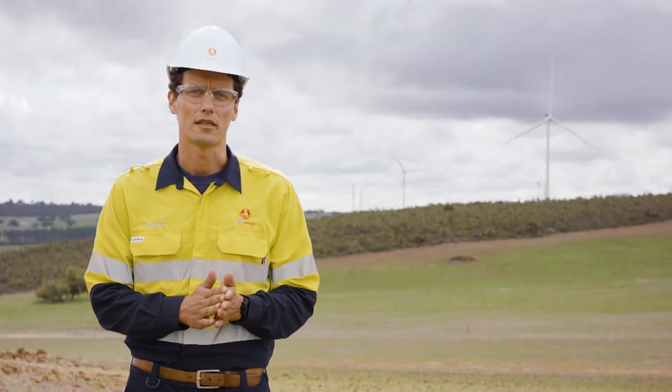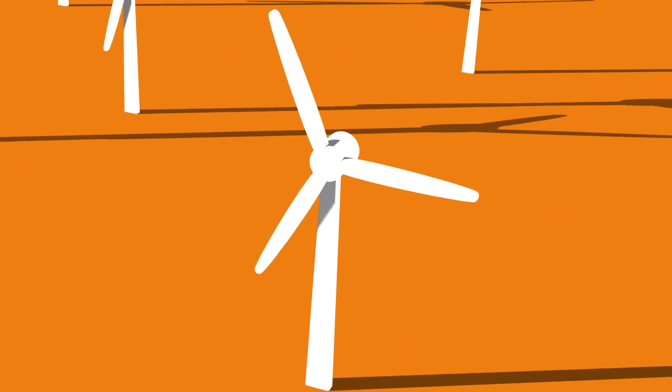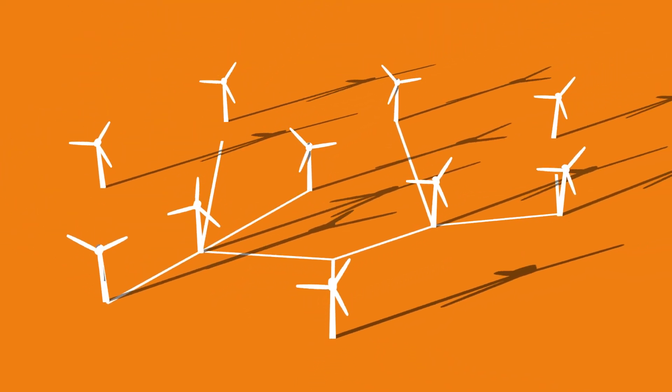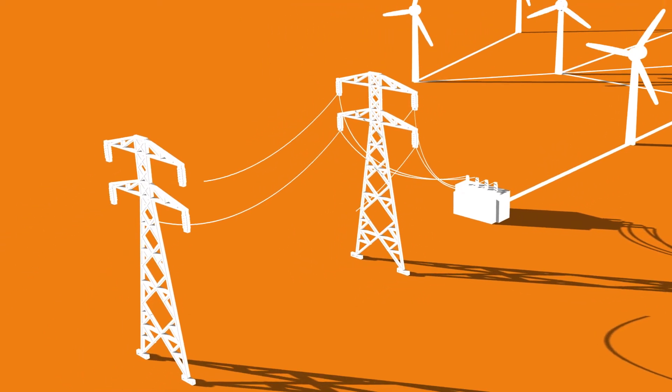The wind powers the rotor and makes it spin, and inside the tower there's a generator that transforms that rotational energy into electricity. That electricity is then transported into the grid via underground cables and an overhead transmission line.